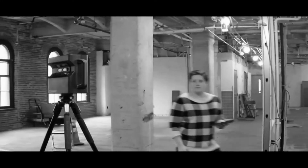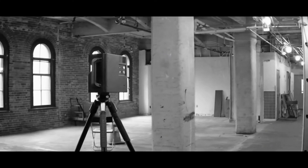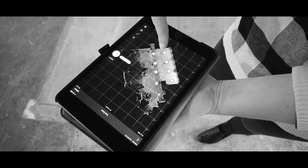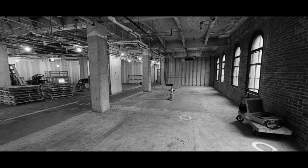Thank you for joining us for the first installation of LGA VLOG, a video series that will introduce you to some behind-the-scenes architectural work at LGA Partners and the tools that we use to accomplish our world-class projects. Today, we'll be looking at Matterport scanning and how it's integrated into our project workflow.